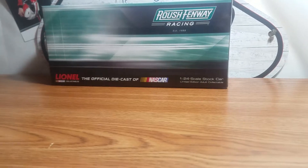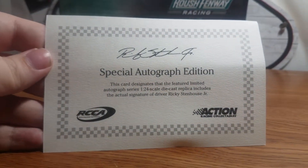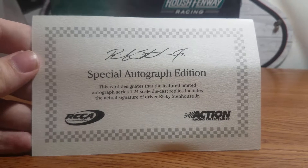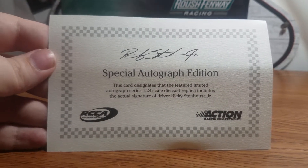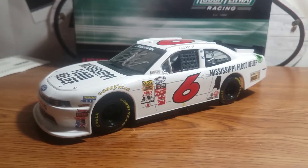So that is the box. Since it is autographed, it comes with a Lionel Racing/Action Certificate of Authenticity — feel free to pause if you'd like to read it. And we'll move on to the diecast itself, because it's a basic white livery, but it's a good one.